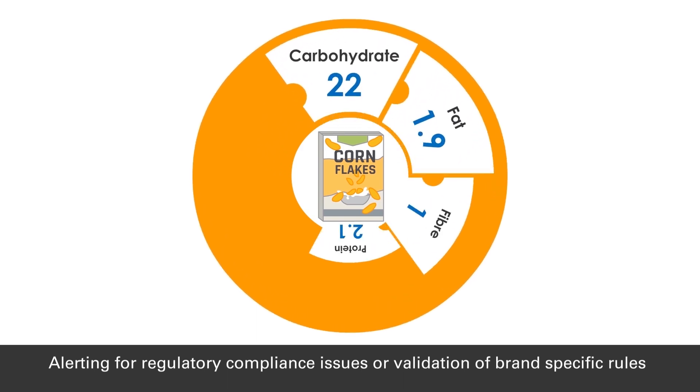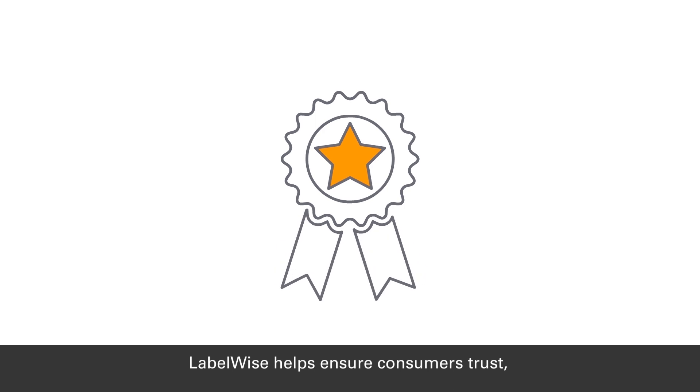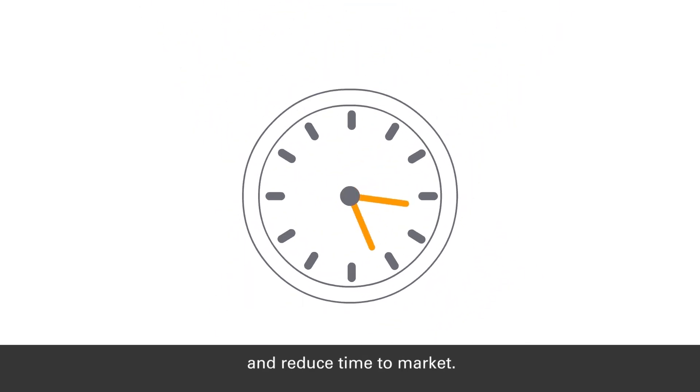alerting for regulatory compliance issues or validation of brand-specific rules. LabelWise helps ensure customers' trust, supporting internal decision-making, and reducing time to market.